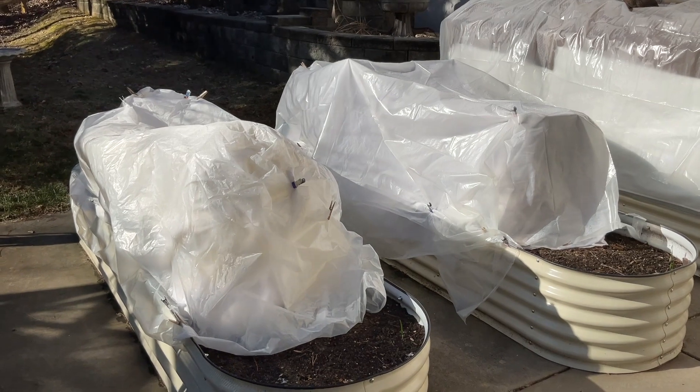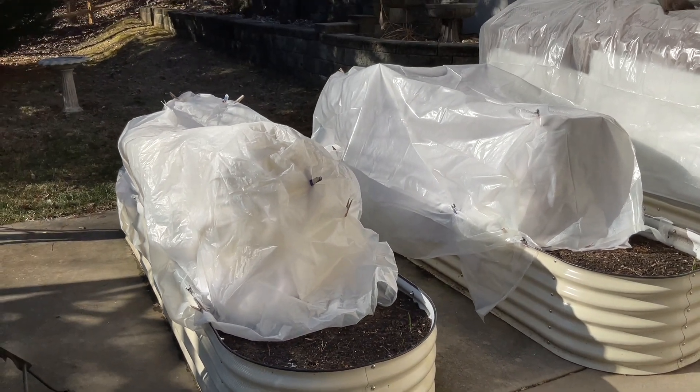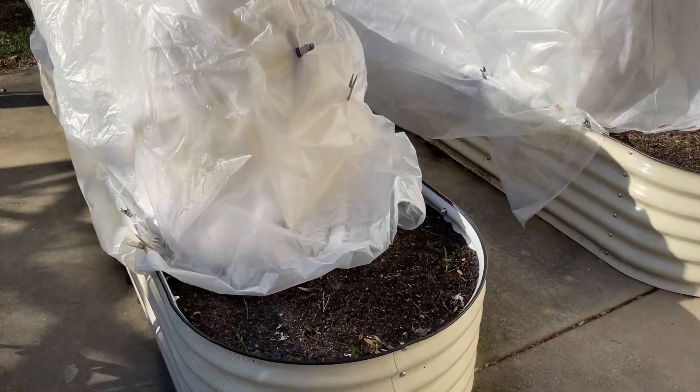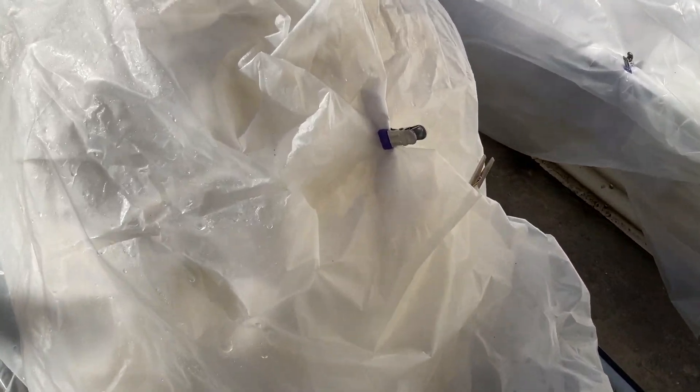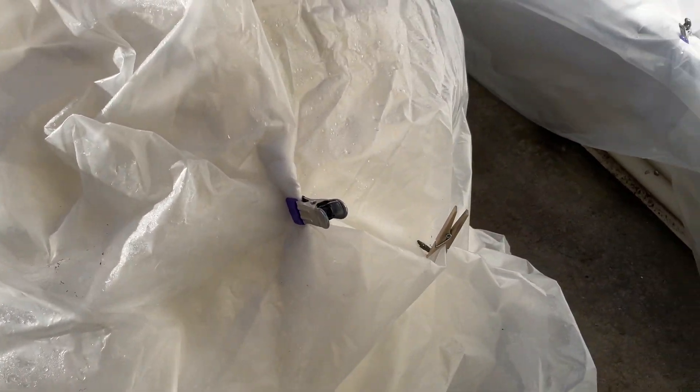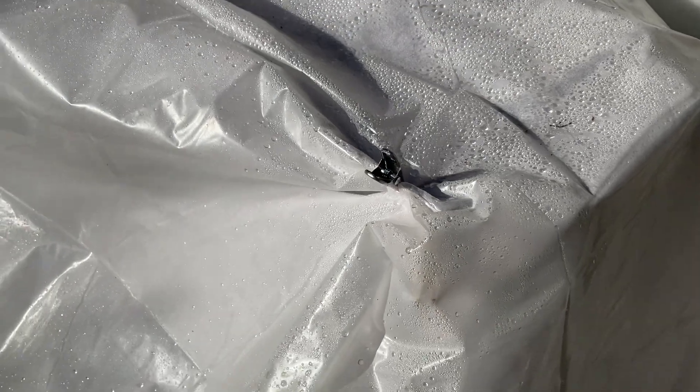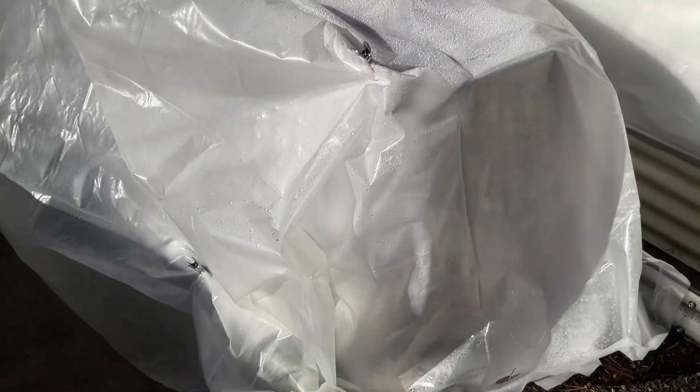I have not opened these beds up in a week. I put some heavier clips than my usual clothespins on because we were also supposed to have heavy winds, and they kept everything together. So I'm going to take all this off and see if anything is alive under here.